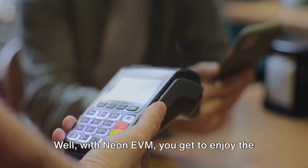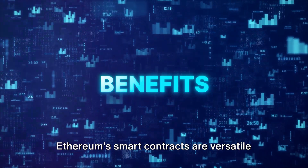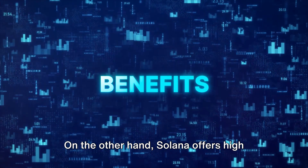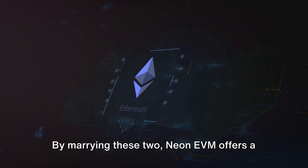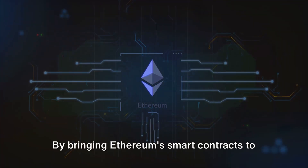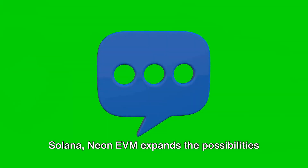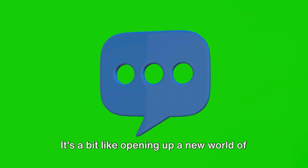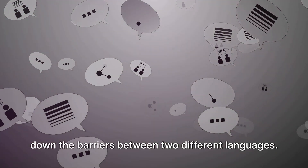So why go through all this trouble? With Neon EVM, you get to enjoy the benefits of both Ethereum and Solana. Ethereum's smart contracts are versatile and widely used, while Solana offers high speed and low transaction costs. By marrying these two, Neon EVM offers a solution that's fast, affordable, and versatile. By bringing Ethereum's smart contracts to Solana, Neon EVM expands the possibilities for developers and users alike — breaking down the barriers between two different languages.